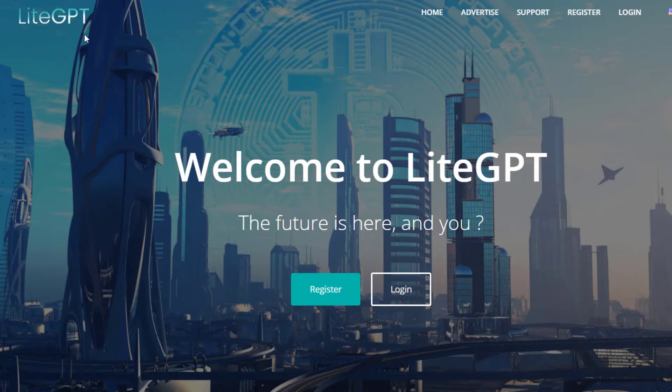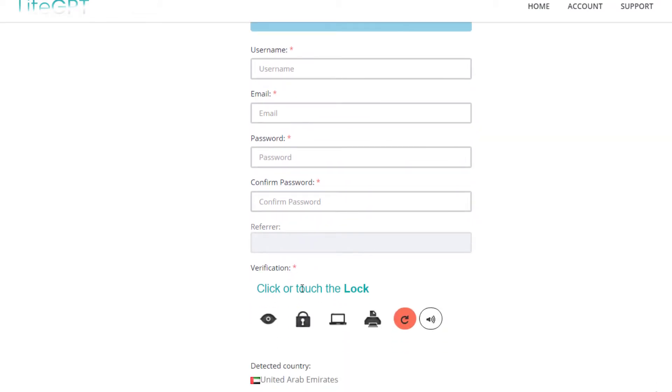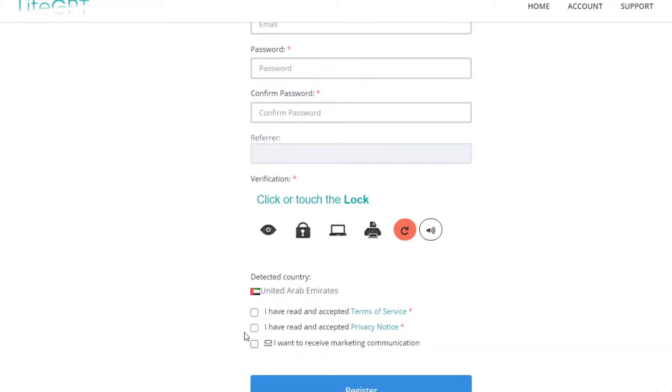The first website is called LightGBT. This is a website where they pay you for doing stuff online. You click the Register button to create an account. All you have to do is add your username, email, and password, confirm your password, then complete the lock verification and click Register.